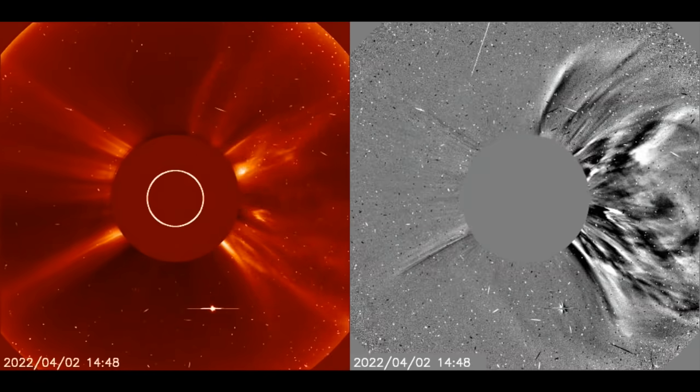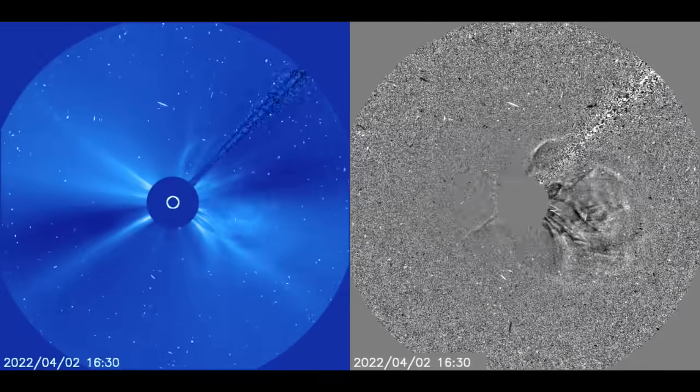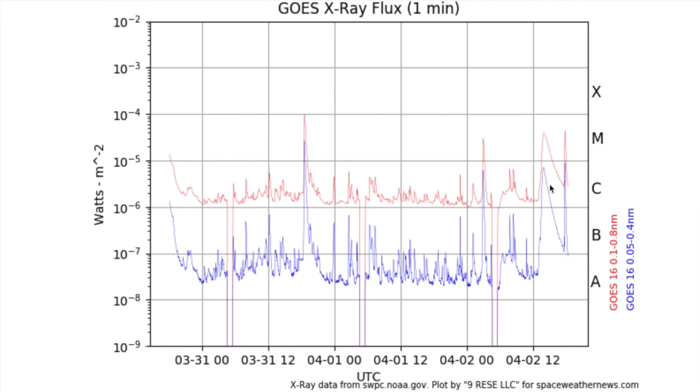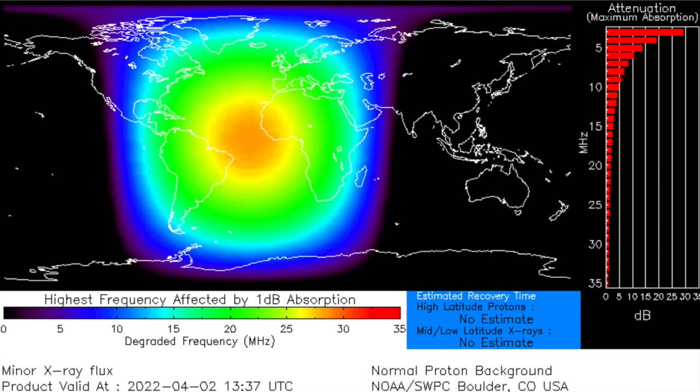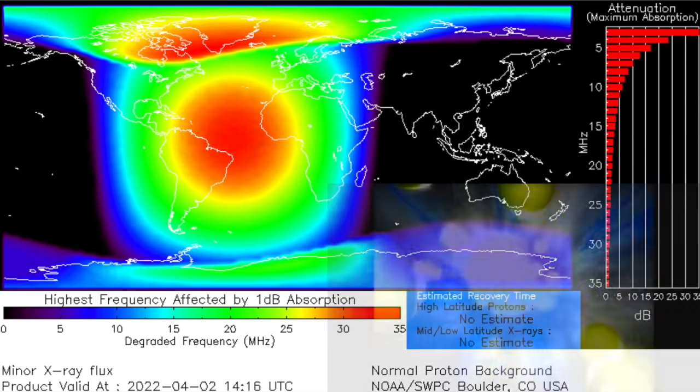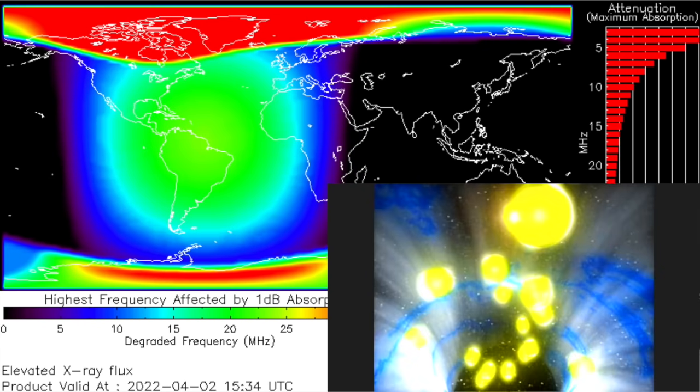A coronal mass ejection is expanding into interplanetary space at this time, directly aimed at Venus, and the culprit is that long-duration, the thicker flare spike here on GOES's X-ray flux charts. It produced a radio blackout that lasted as long as the flare did, and shortly after the flare, it resurged the high-energy protons coming along the interplanetary magnetic fields connecting Earth and Sun.